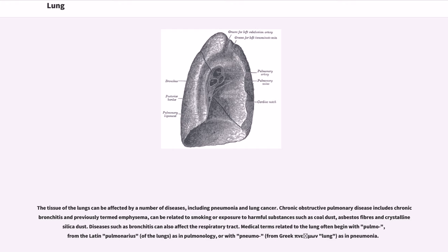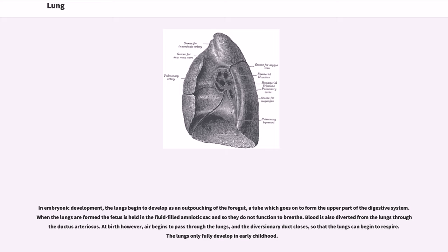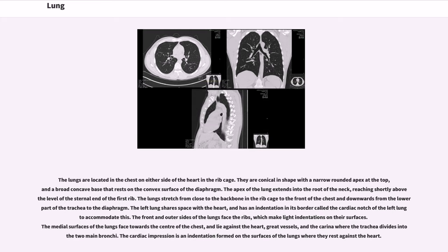In embryonic development, the lungs begin to develop as an outpouching of the foregut, a tube which goes on to form the upper part of the digestive system. When the lungs are formed, the fetus is held in the fluid-filled amniotic sac and so they do not function to breathe. Blood is also diverted from the lungs through the ductus arteriosus. At birth, however, air begins to pass through the lungs, and the diversionary duct closes, so that the lungs can begin to respire. The lungs only fully develop in early childhood.